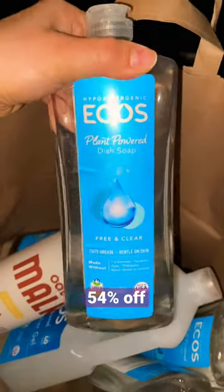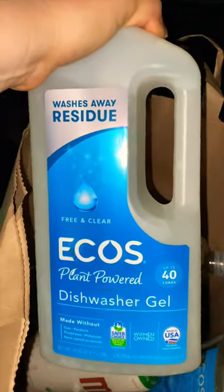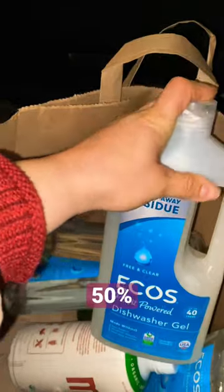It makes a great latte. I also picked up some dish soap — this one here, it's the free and clear from Eco's. I also picked up this plant-based Eco's dishwasher gel. This was about $2 off.